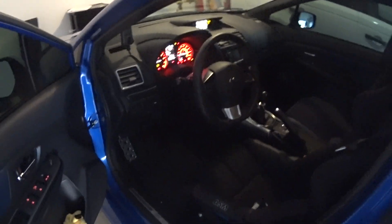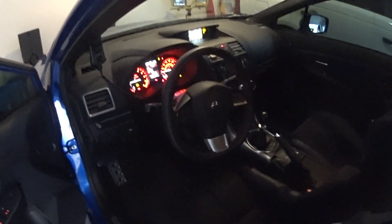Hey guys, this is the Subaru tip of the day. Recently I installed my aftermarket seat right there in my 2015 STI.